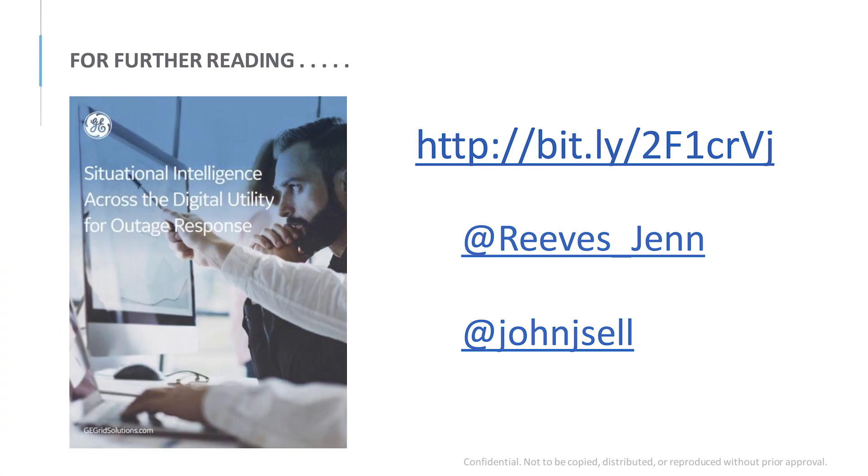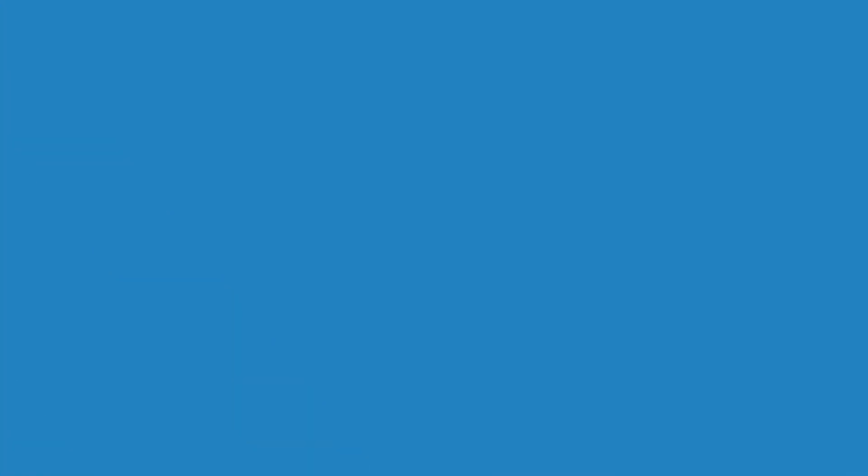If you'd like to read more about this, we've developed a white paper available online. There's a shortened URL to access it. You can also reach Jennifer and John on Twitter, or contact us directly at GE with firstname.lastname@ge.com if you're interested in learning more.